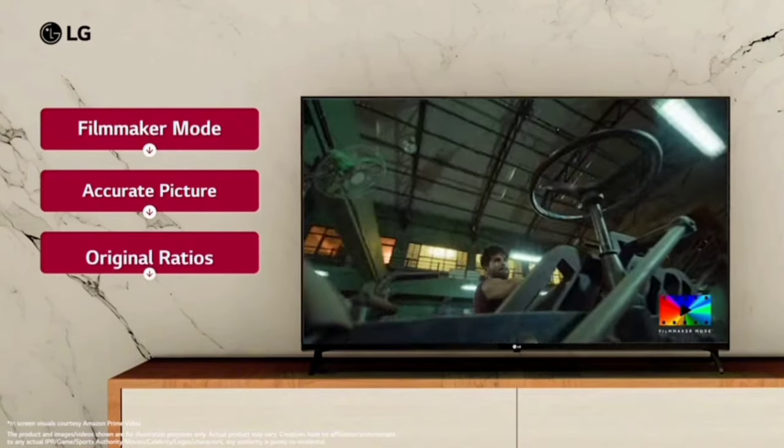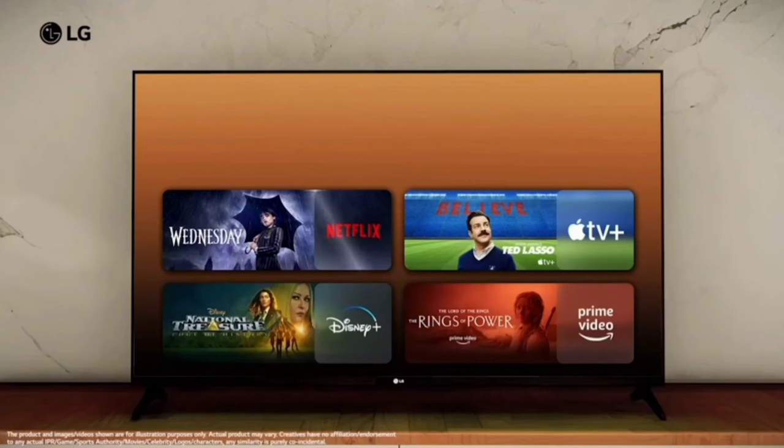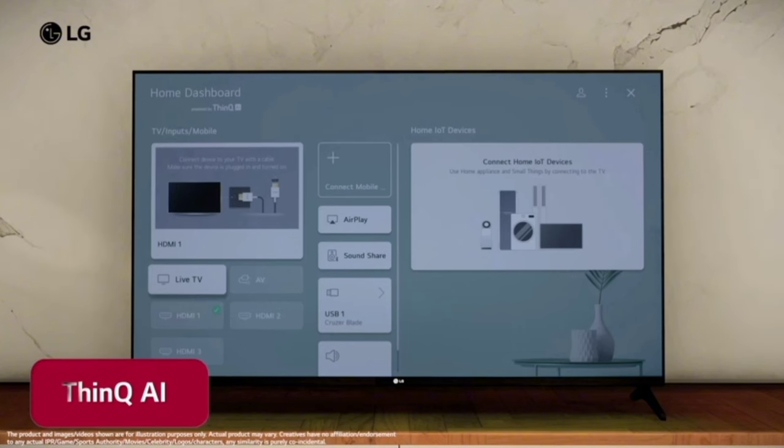You can also use a movie mode for film viewing. You can create a streaming service for entertainment. You can access the Play Store or Disney+ on the TV.